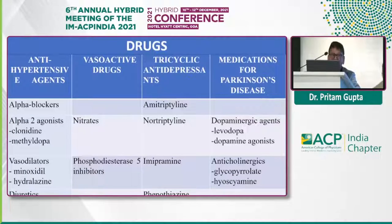Coming to drugs — there is a list, but worth mentioning are the antihypertensive drugs. Practically all antihypertensive drugs can produce a postural drop of blood pressure. But alpha blockers, alpha-2 agonists such as clonidine and methyldopa, vasodilators like hydralazine and minoxidil, and diuretics which are very commonly used, all produce orthostatic fall of blood pressure. Vasoactive drugs — nitrates and phosphodiesterase-5 inhibitors used for erectile dysfunction — antidepressants, antipsychotic drugs, drugs used for Parkinsonism such as dopaminergic agents, levodopa, dopamine agonists, and anticholinergic drugs can all produce orthostatic fall of blood pressure.